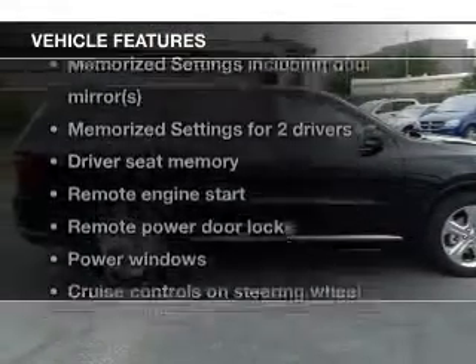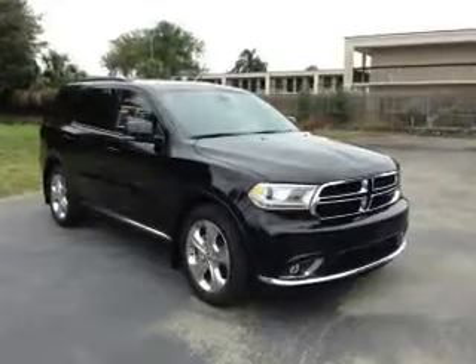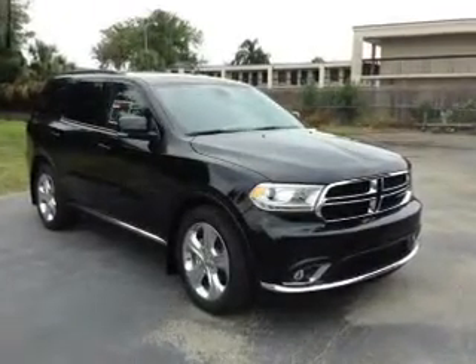Plus, enjoy these notable features that are included in this vehicle: keyless entry, leather seats, power door locks, power windows, cruise control, Bluetooth wireless, and AM FM stereo with an MP3 player.